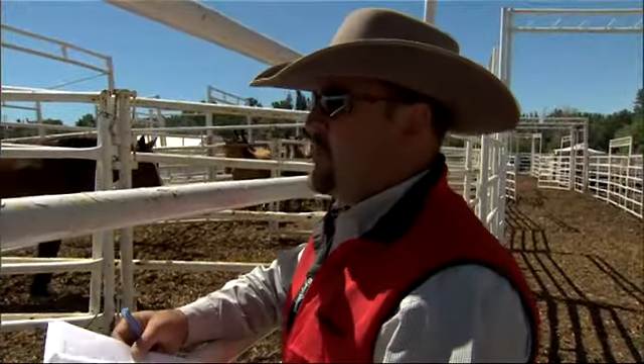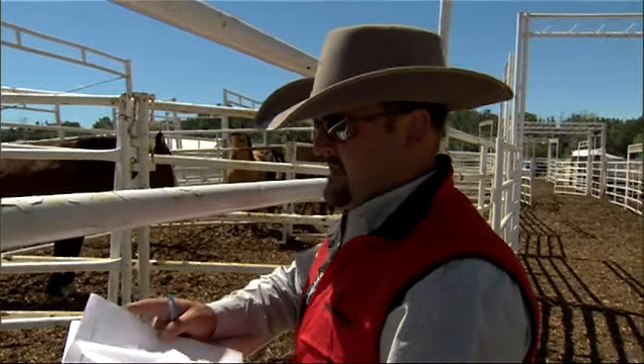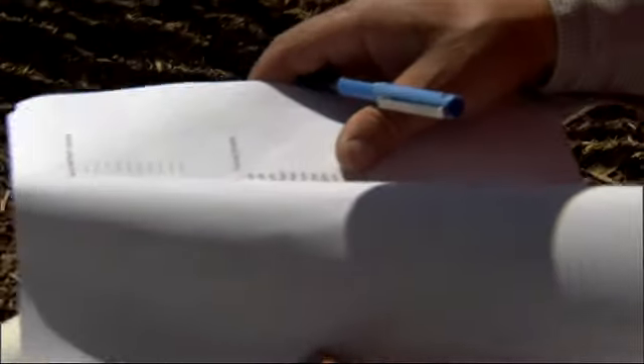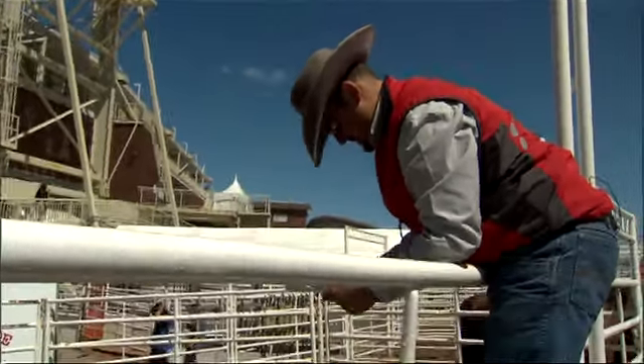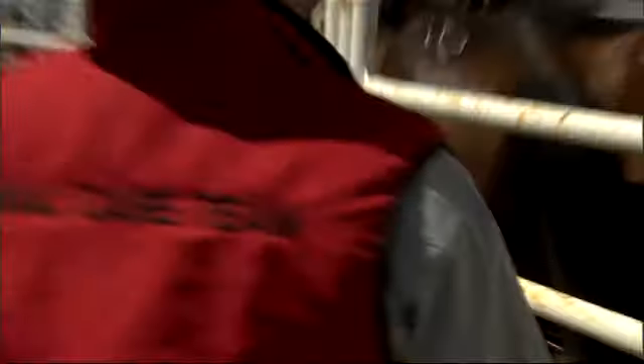Every day before the rodeo, when the stock arrives on the park, I get the day's stock list and I like to go through them in the back pens when they're relaxed. I try not to bother them too much, but enough that I can identify their identification marks and confirm that they're here and ready to do their job.